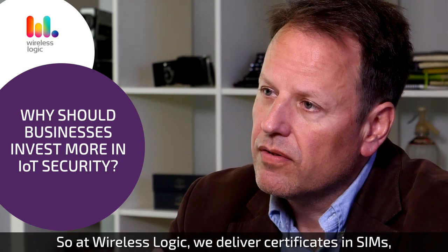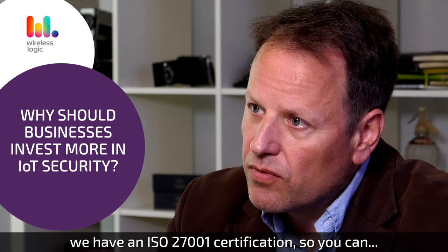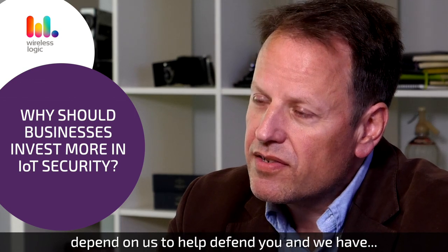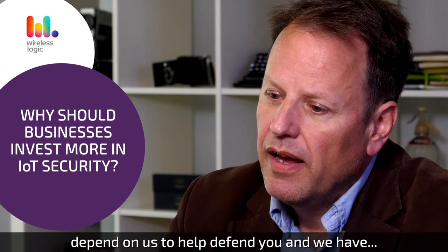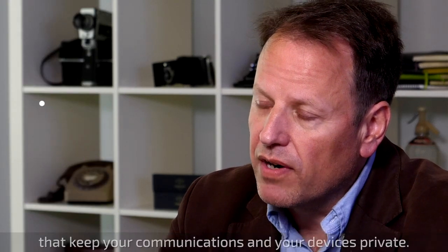At Wireless Logic we deliver certificates in SIMs, we have an ISO 27001 certification so you can depend on us to help defend you, and we have a wide array of different network configurations that keep your communications and your devices private.